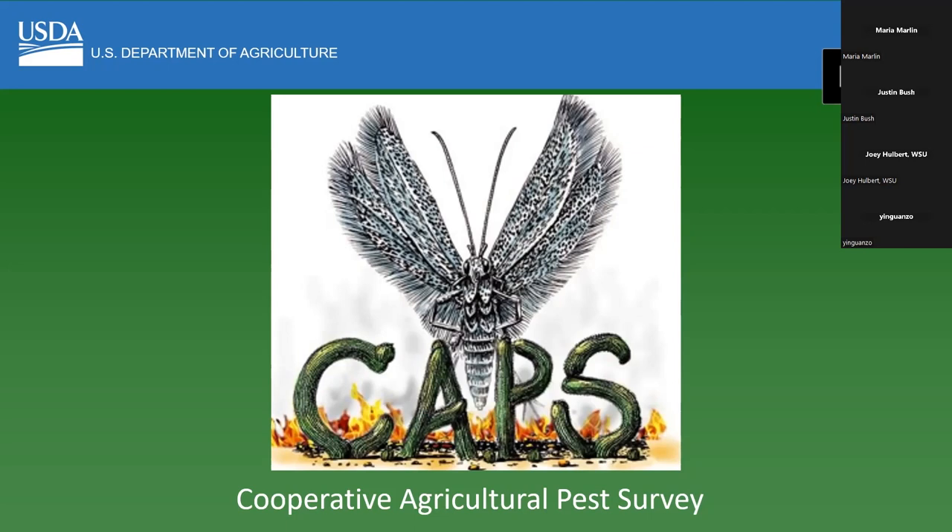A lot of resources go into researching pests and researching the best way to survey for them, researching which pests should be prioritized because they would be impactful if they were to come to North America. There's a pathway — they're at risk of coming to North America, there are hosts available for them to get established, and also very importantly, there has to be a good survey method.